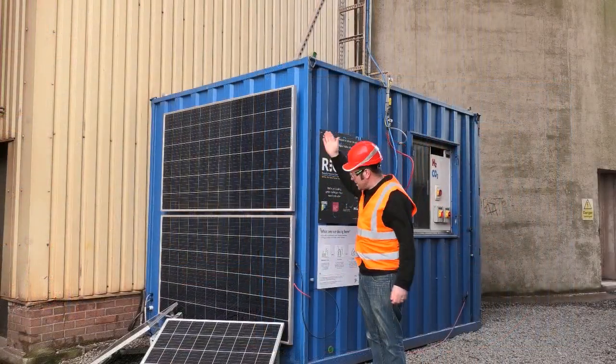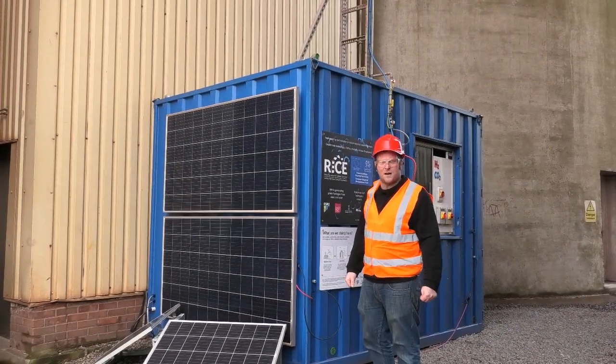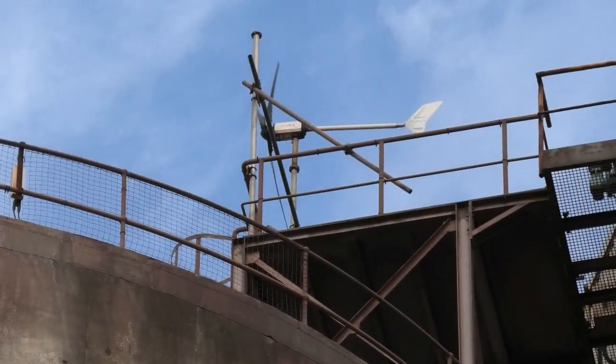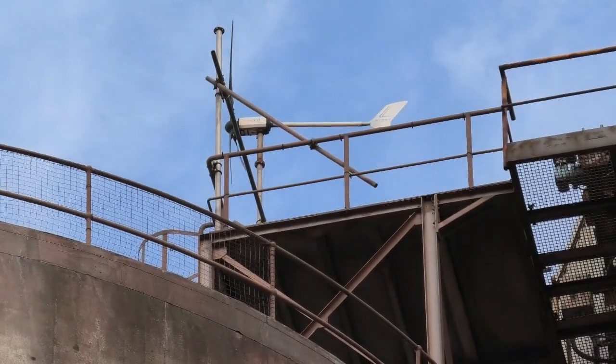Here you can see we've got some solar panels on the side of our unit. We've also got a wind turbine up on the very top of the silo — right on the very top of the cement silo. That turbine there is producing three kilowatts of energy.